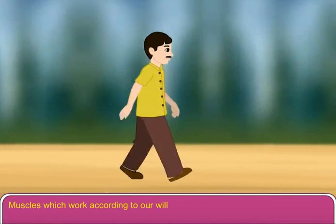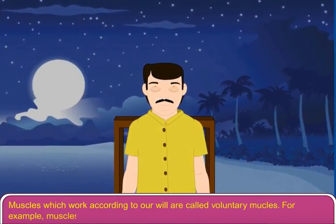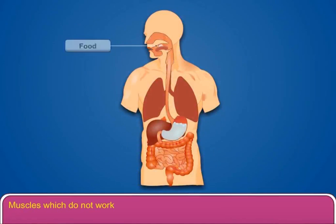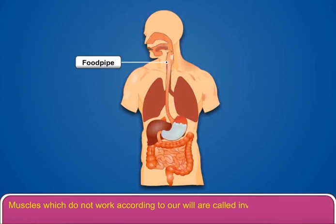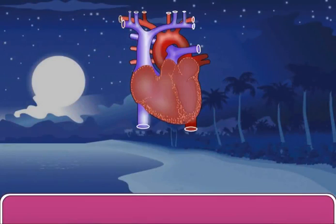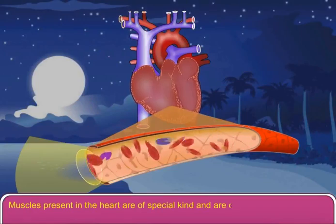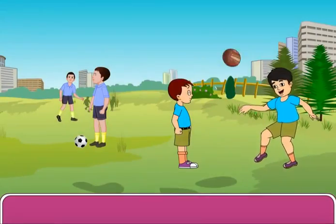There are three types of muscles. Muscles which work according to our will are called voluntary muscles — for example, muscles of our hands and legs. Muscles which do not work according to our will are called involuntary muscles — for example, muscles present in the heart and other blood vessels. Muscles present in the heart are of a special kind and are called cardiac muscles.